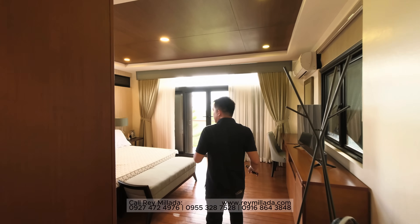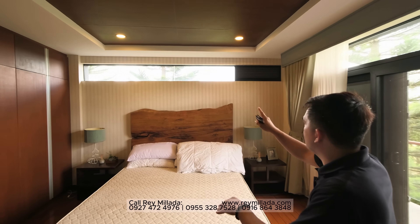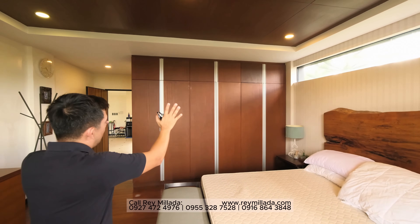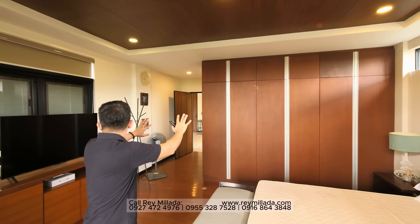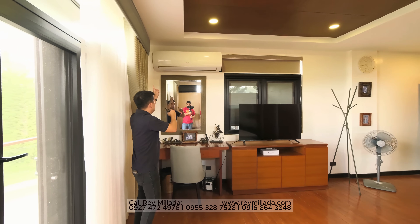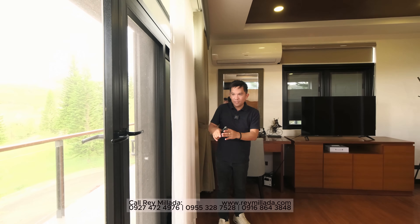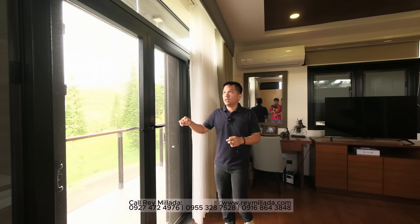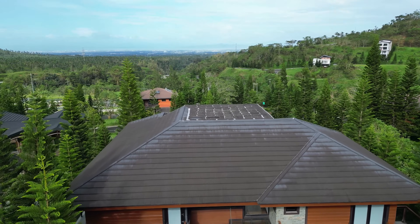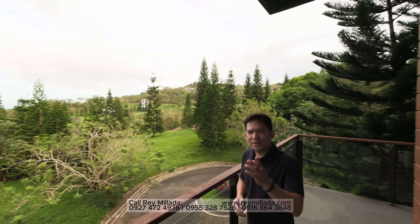Right here is the bed area with a California king bed. You have fixed glass overhead, massive storage, appliances, a television set, furniture, and a split air conditioning unit. There's a big L-shaped balcony with a screen and a beautiful view of Laguna de Bay lake.